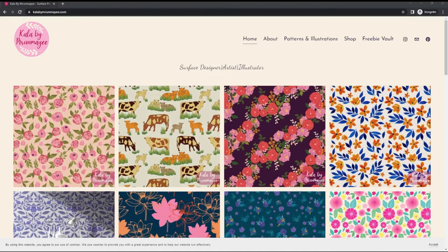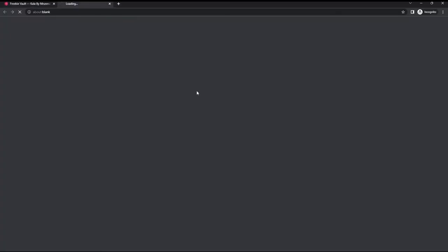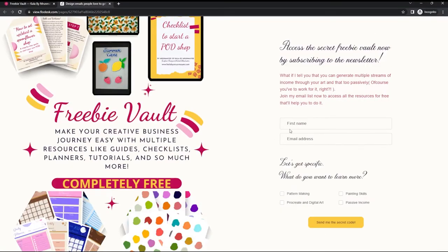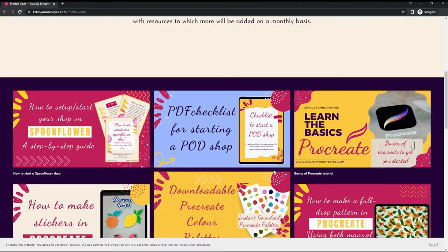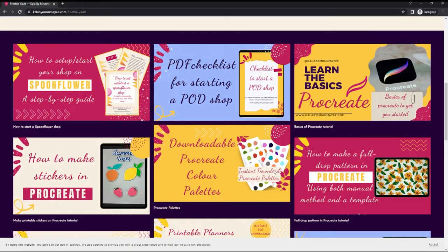I just wanted to quickly mention that I have a freebie vault on my website which you can access by signing up to my newsletter. Link in the description below, and you will get lots of resources including checklists and guides for opening a print-on-demand shop like Spoonflower or Redbubble. So don't forget to check it out as it is completely free.